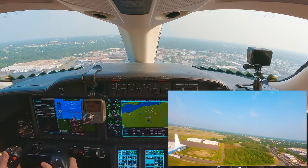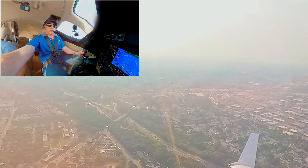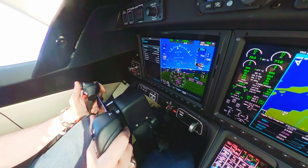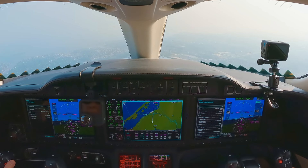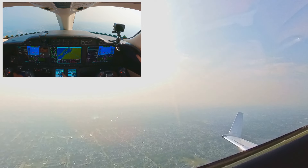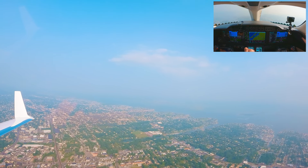100 zero Delta Charlie, contact departure, have a good one. Departure, zero Delta Charlie, thank you — set 2,000. Various traffic on frequency: 6185 Uniform holding short Bravo-2, cleared for takeoff. New York departure: HondaJet 430 Delta Charlie, 1,700 for 2,000, 220 on the heading. New York departure, radar contact — turn left heading 160, climb maintain 3,000.